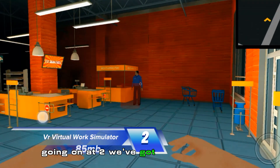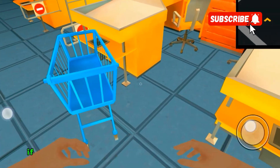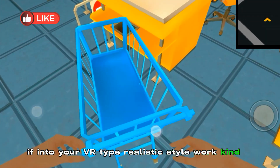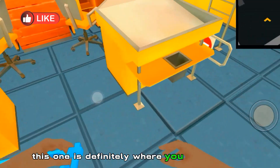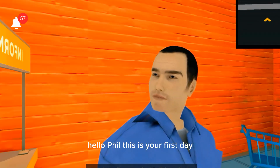Going down at number two we've got VR Virtual Work Simulator, 85 megabytes in size. If you're into your VR realistic style work kind of game, this one is definitely for you — where you pack shelves, assist customers, and start your first day.